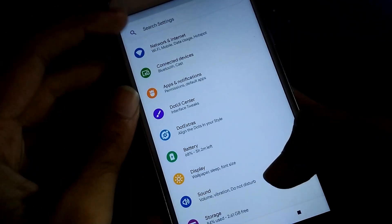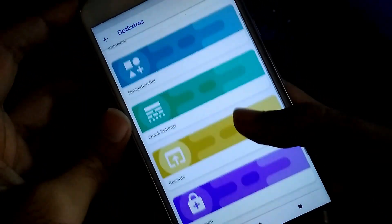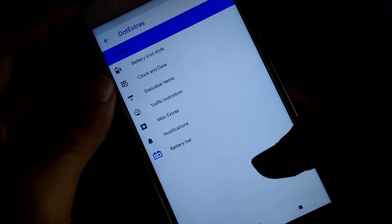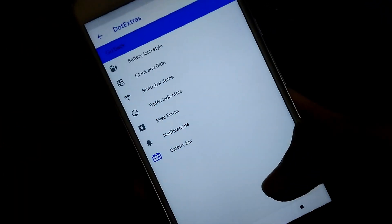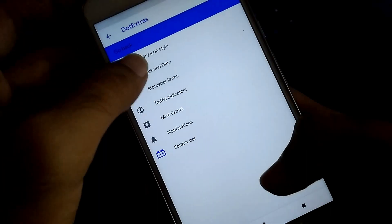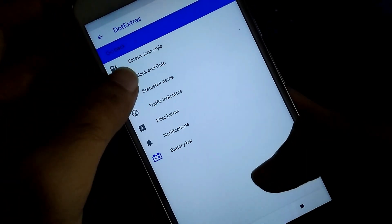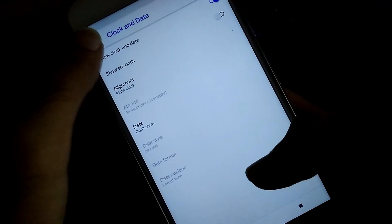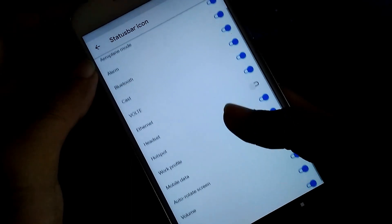Now heading towards the personalization, you can get Dot Extras as you get in other Dot OS ROMs. You can personalize various settings like brightness, battery icon style, clock and date, status bar items, and many more. Everything can be customized in this section.